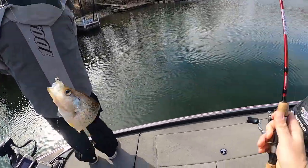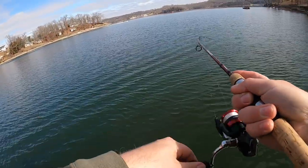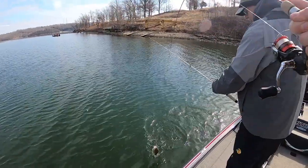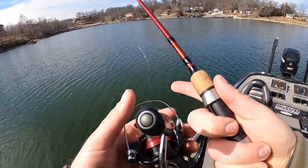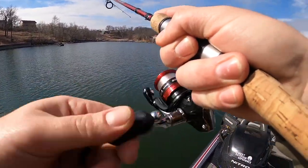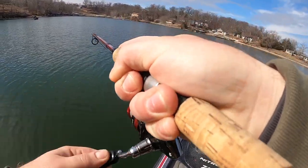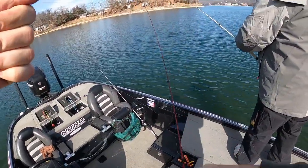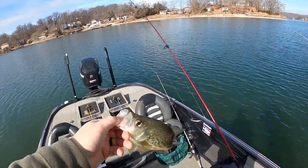It's a keeper. Looks like a better one. Got them — go to the back, cast it to the back, just cast as far as you can towards the back of the boat. Oh, we're in a good school — that's another good one. Number three for me. Nice crappie, there you go.